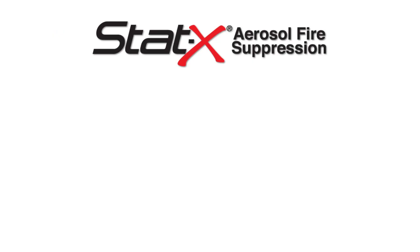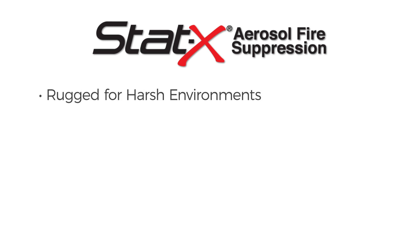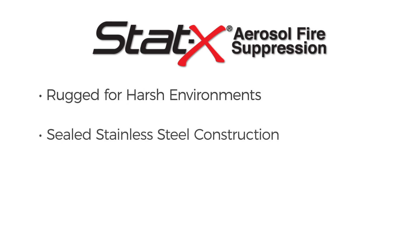STATX fire suppression: effective agent, 24/7 automatic protection, no power is needed, long service life, rugged for harsh environments, sealed stainless steel construction, and compact and modular design.